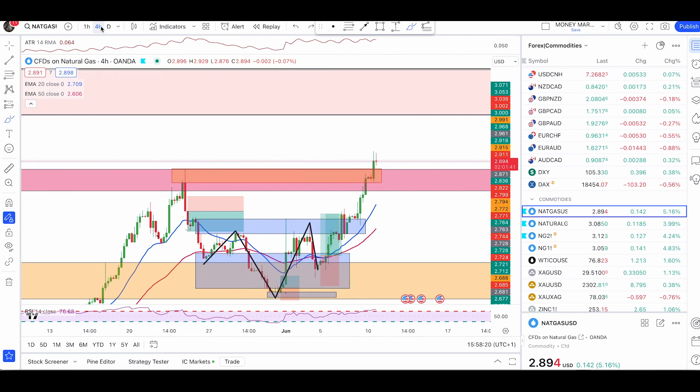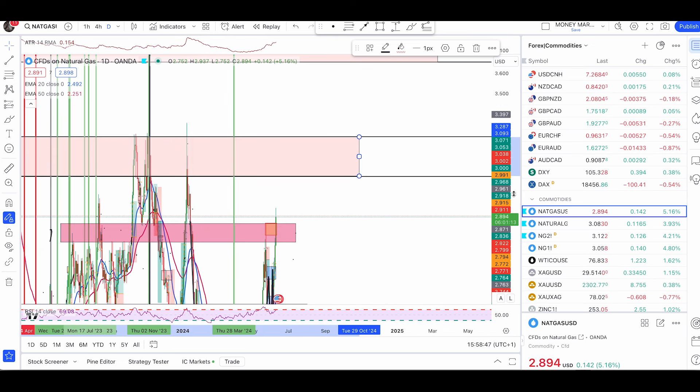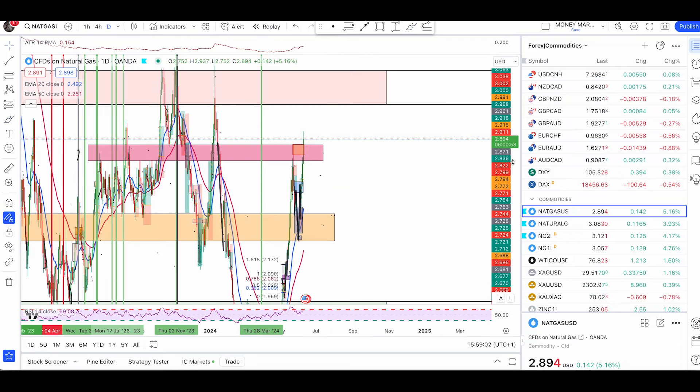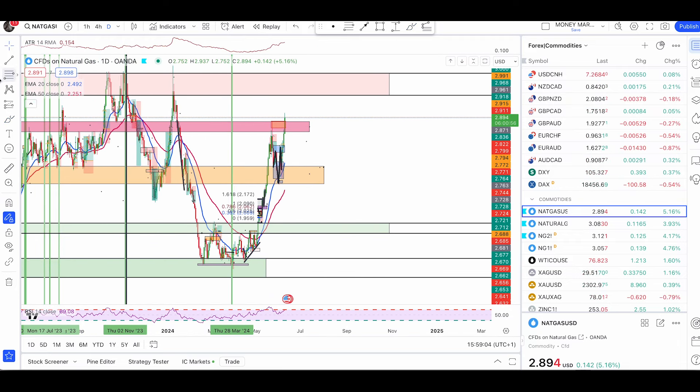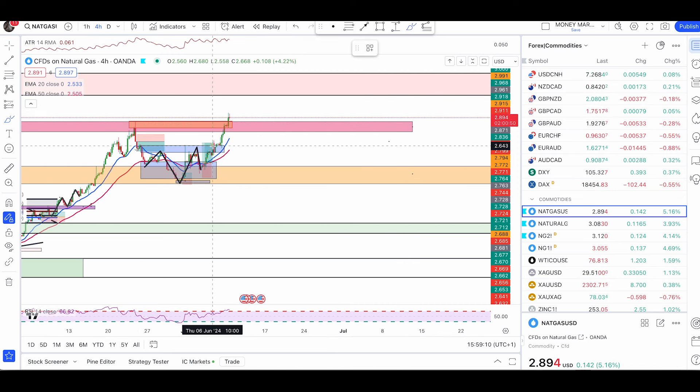Keep taking longs until we are at the next major level of resistance, which is 3.093 going up to 3.287. This is the only area I want to look for sell trades — counter trend trades with bearish engulfers, double tops, inverted hammers, or bearish 38.2 candles. Sell only from this area, or sell only once we are broken below these EMAs. Otherwise just look for a good pullback followed by bullish engulfers and keep taking longs till we are in the zone above.